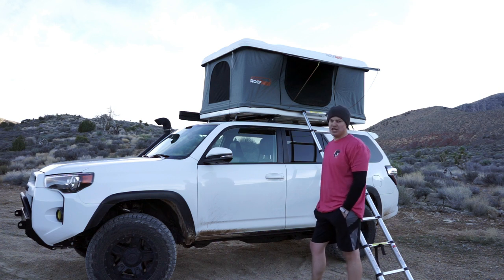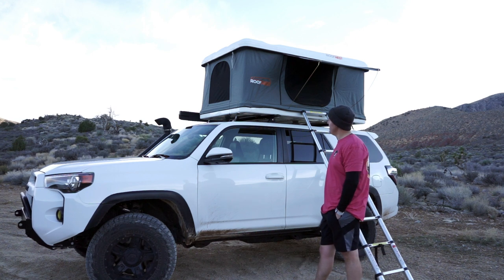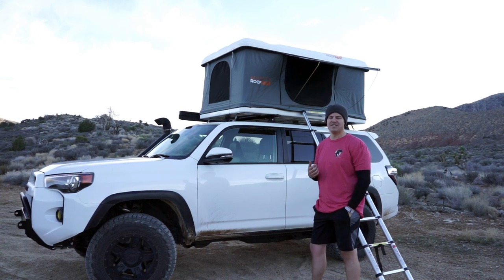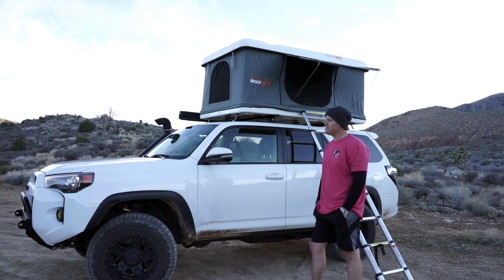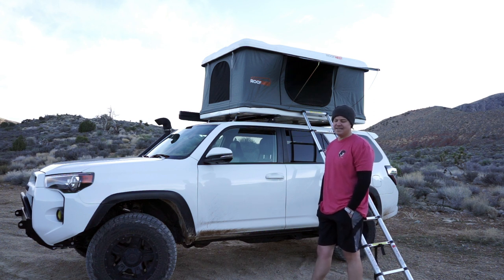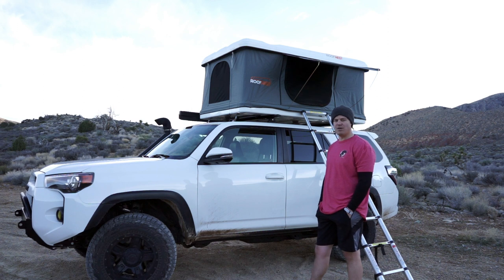Some of the features that I like about this Roof Nest in particular: it comes standard with insulation on the top and bottom of the tent. This definitely helps when it's a little bit colder outside. You lose a lot of heat through the base of your tent as the wind gets up underneath it and sucks all the heat out. This insulation really does help with that. Another reason I chose this Roof Nest over different brands is the price point. Most rooftop tents are running between $3,000 and $4,000. I found the value with this tent was a little bit better — it comes in right at about $2,400.